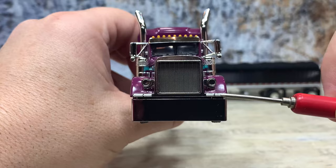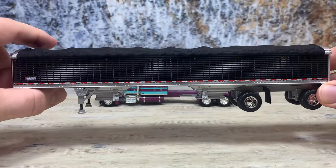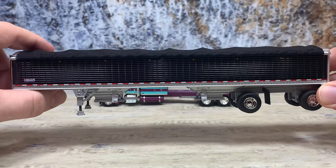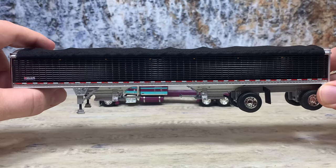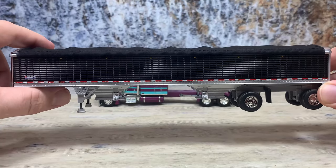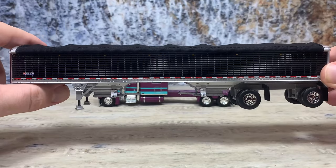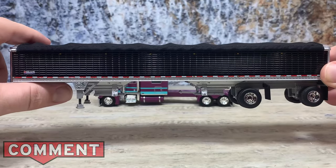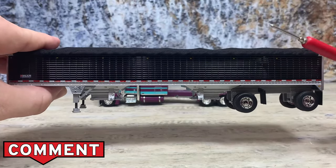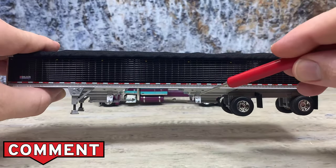This is the Wilson 50-foot Pacesetter grain trailer. I recently talked about the Wilson Commander grain trailer which has the sloped ends - you can see that with the link down below. But now I'm going to talk about the Pacesetter, which has straight ends on it. This is the 50-foot spread axle version - you can see how the axles are spread, and it's a pretty long trailer.